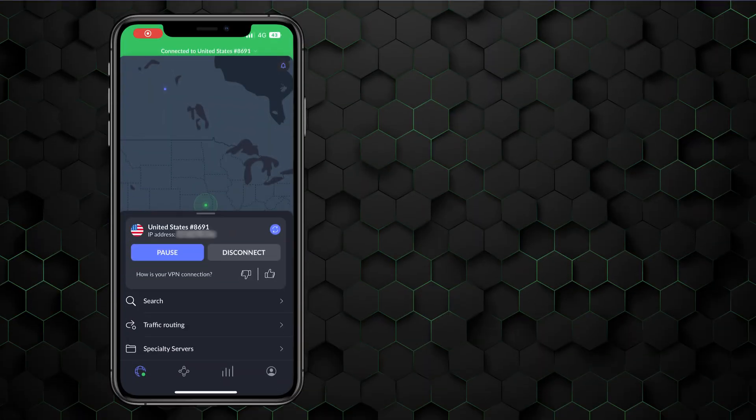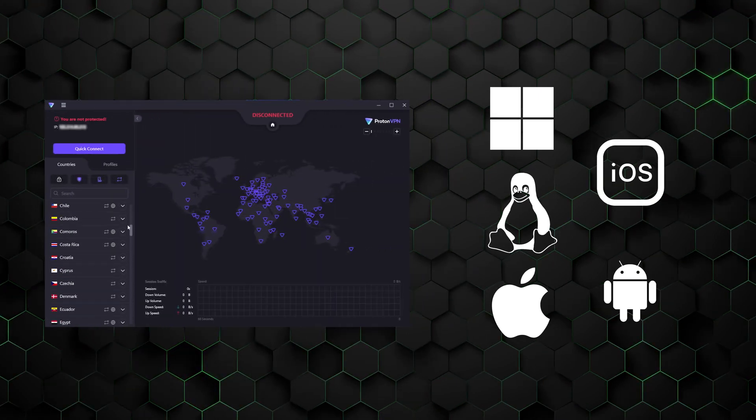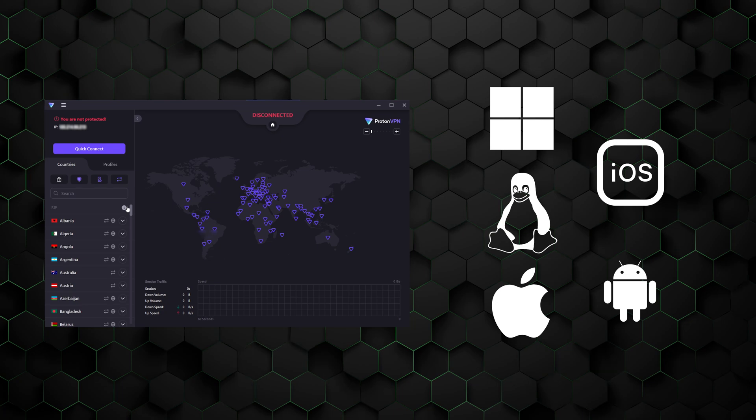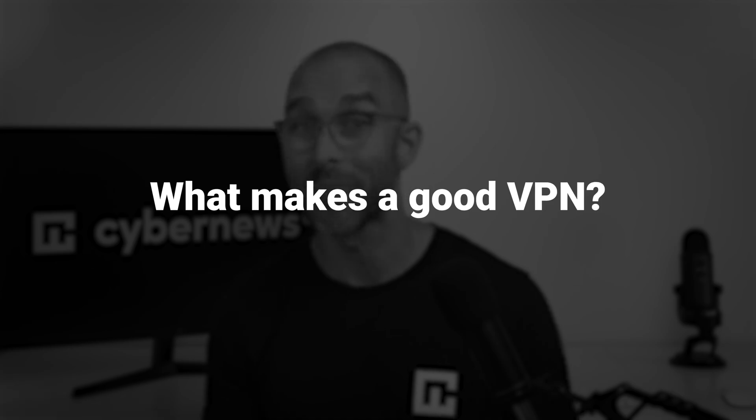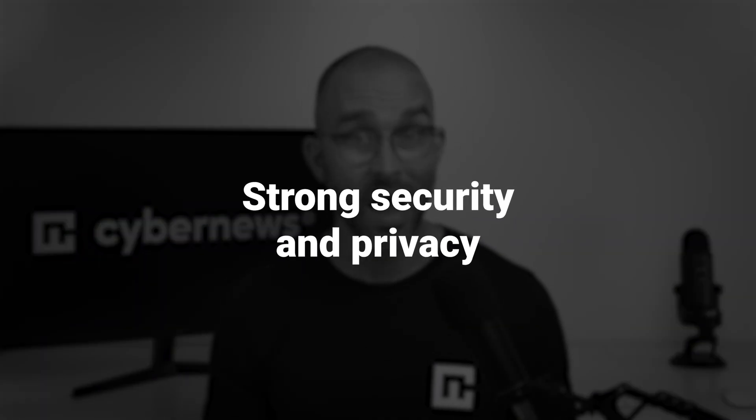In essence, VPNs are widely used across the globe for various reasons, apart from countries where they're illegal to use. For everyone else, you can download VPN applications for all operating systems, and they're fully functional on mobile or desktop too, though the quality, features, and ease of use does vary from provider to provider. So if we're really doing the VPN explained, we've got to talk about what separates a good one from a bad one.